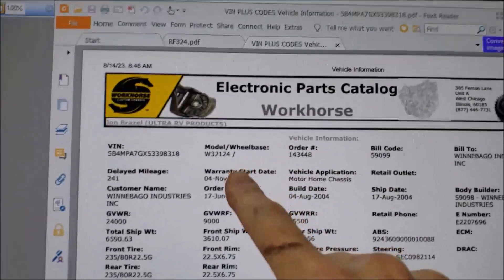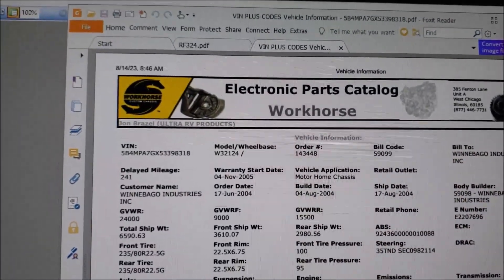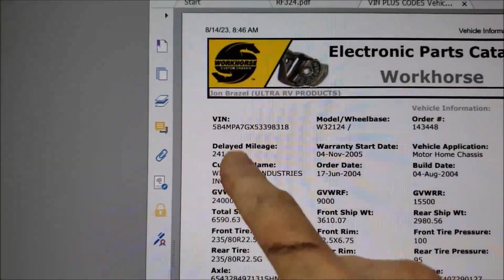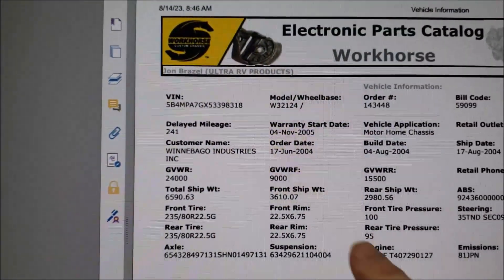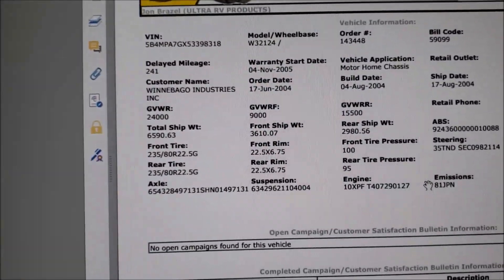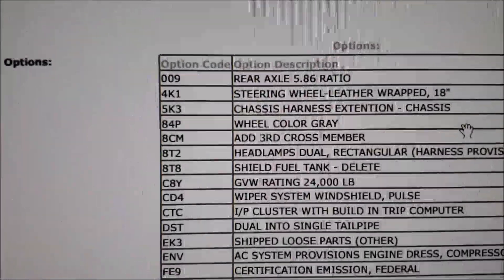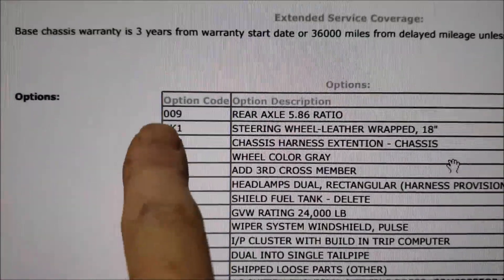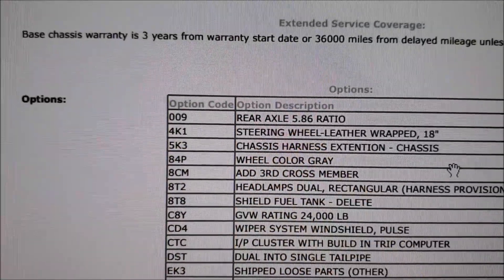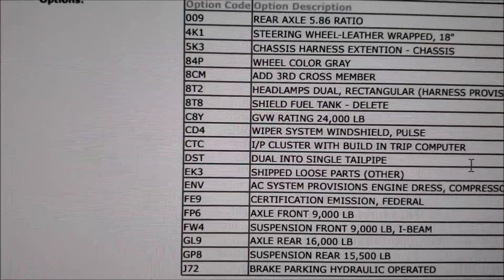So this is what John sent me — this PDF file. It takes my VIN number and breaks it all down. You can see the order number, bill code — it went to Winnebago Industries, which is interesting — delayed mileage of 241, build date, and all this interesting information. Even more cool is the codes down here. My rear axle ratio is 5.86, front axle weight — all this different information.